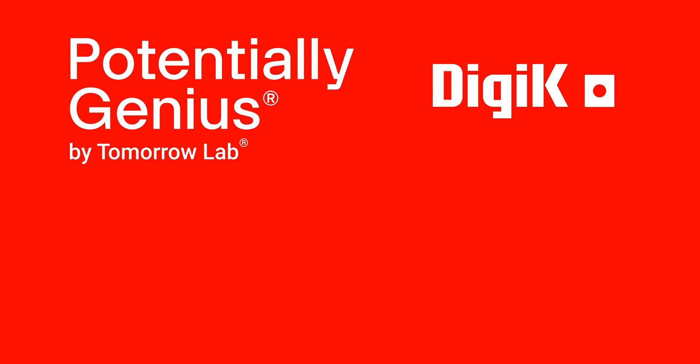Thank you so much for watching, and thank you to our friends at DigiKey. Please be sure to visit the DigiKey YouTube channel to see our past episodes.